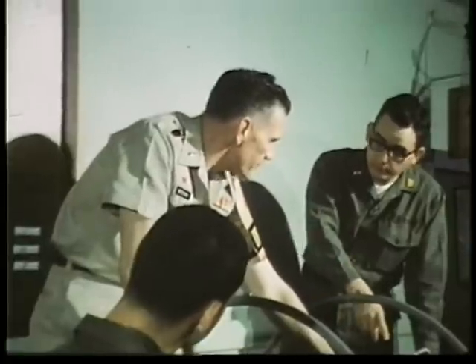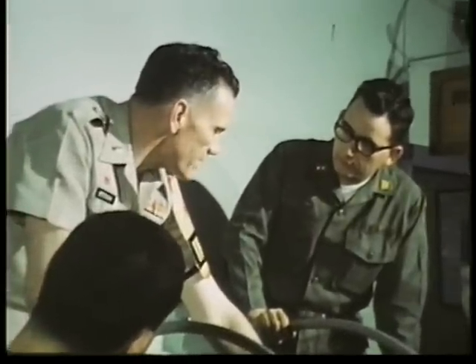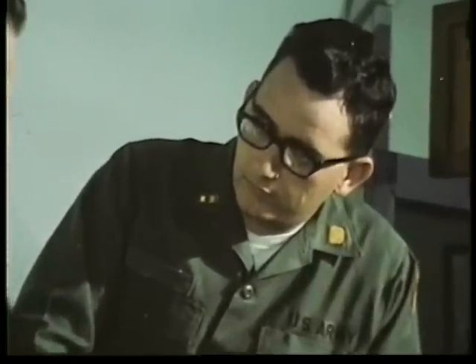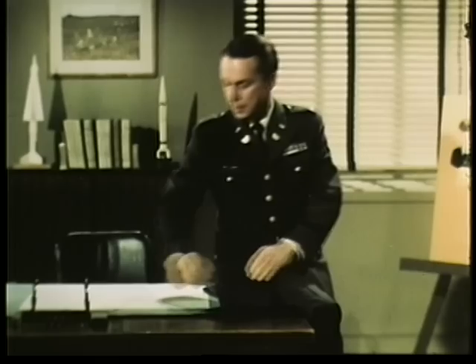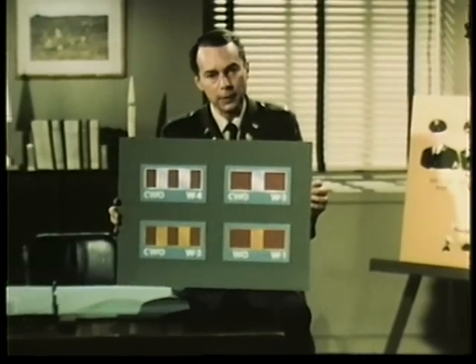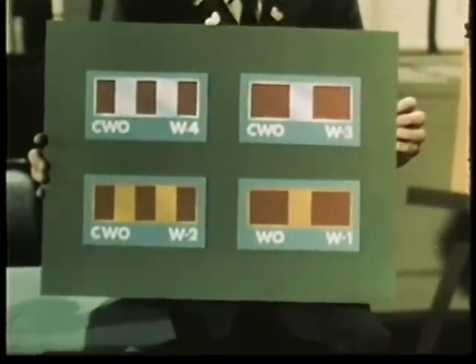No longer is his rank just a reward for long service. Now, it's an incentive which an enlisted man can work toward and, once obtained, grow with. That's the story of the officer with a warrant. We couldn't picture all the vital tasks he performs, but enough, I hope, to show that the man or woman who wears this insignia is an indispensable member of the Army team.